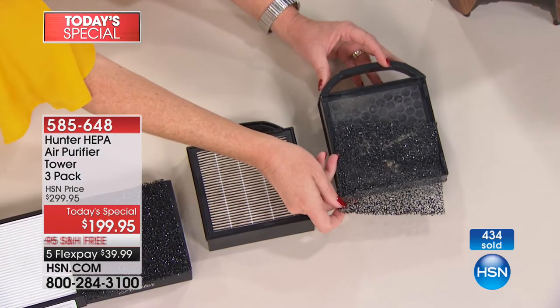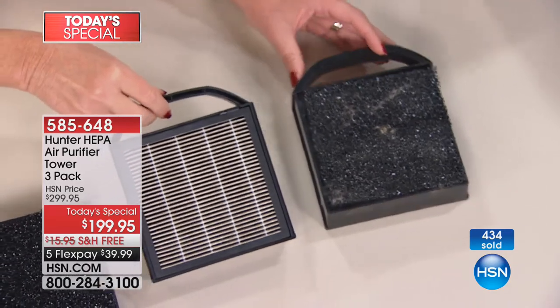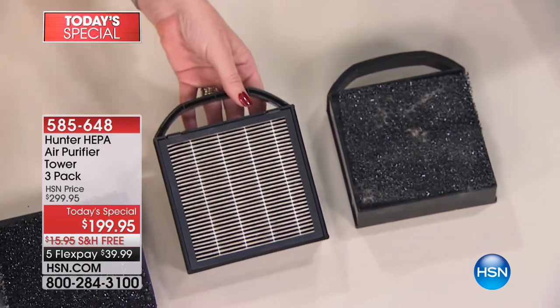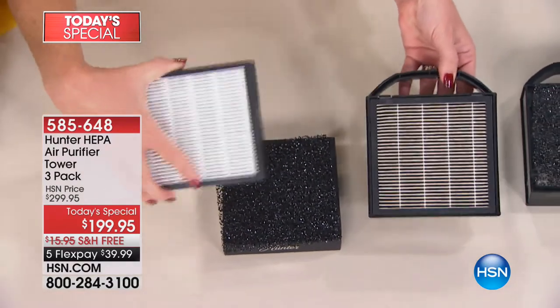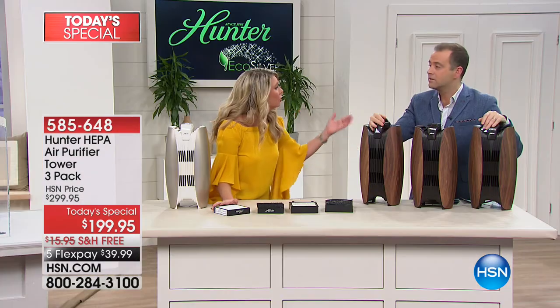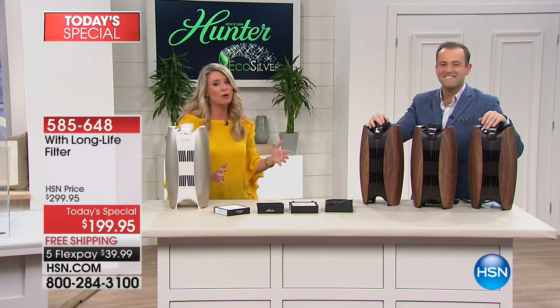Let's talk about those filters. This one has been running inside a house for a month — look at all the buildup. You can see it's working extra hard. This is the after, and this is the before. So if this isn't doing the work, what is? You are. That's what we love about this — it's about getting clean air.